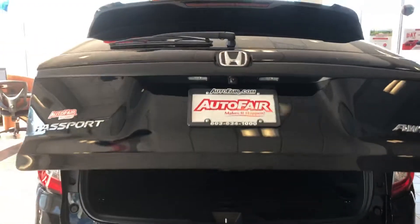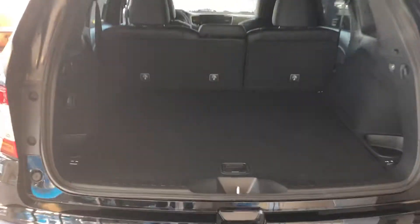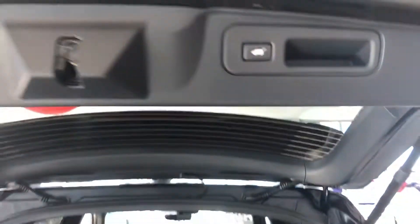Automatic tailgate there, and you've got this button up here to close it up.